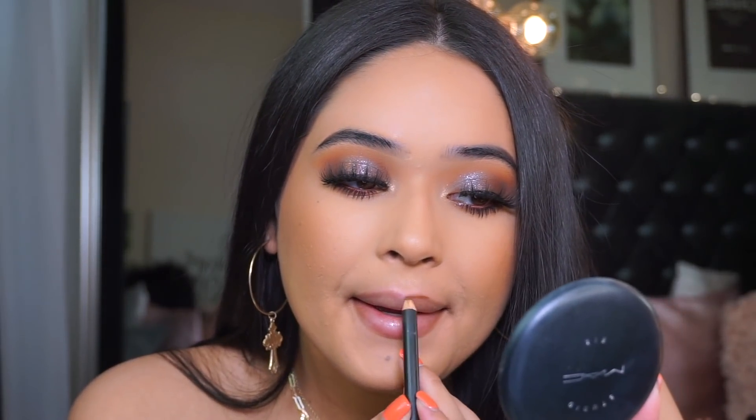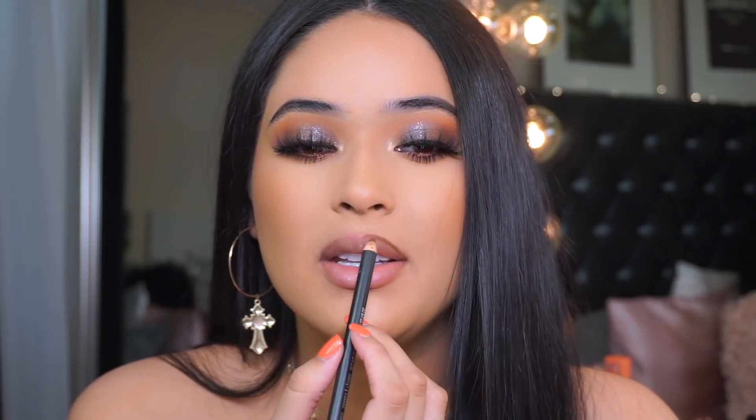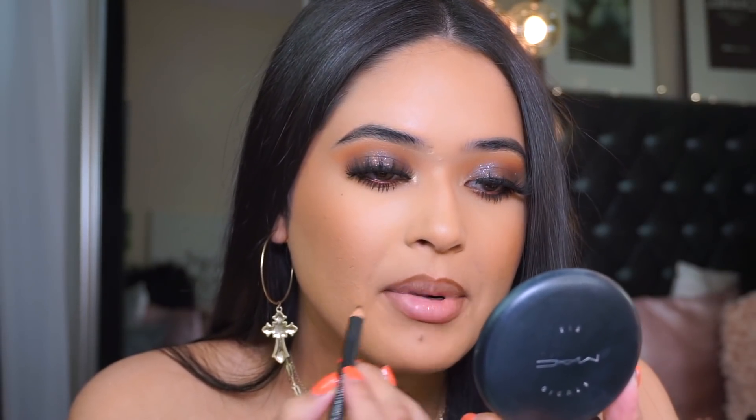I recommend you overdraw right here at the center but stay true to the natural lip line on the sides. I'm going to line my lips as nicely as possible, but I do have a lot of combos to get through so I'll try to be fast.